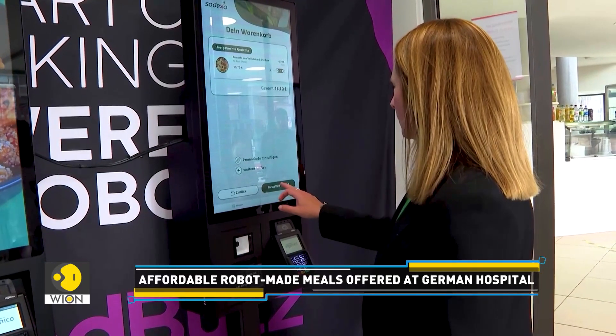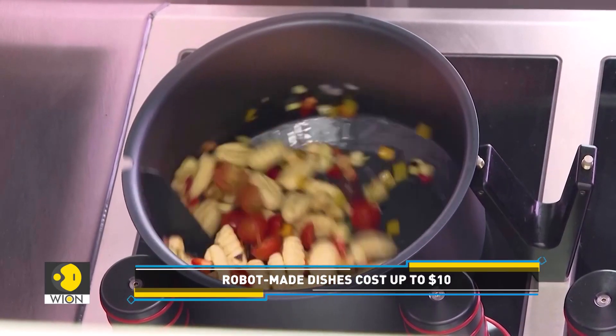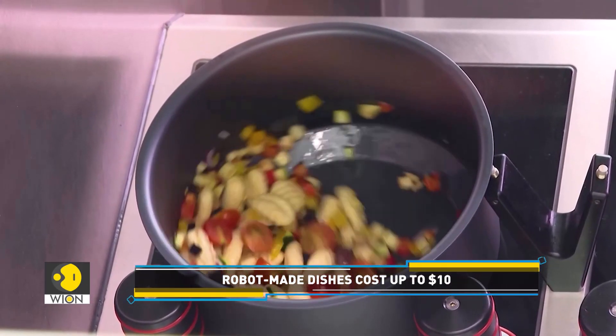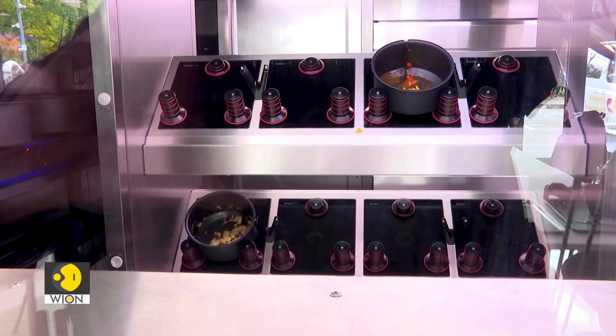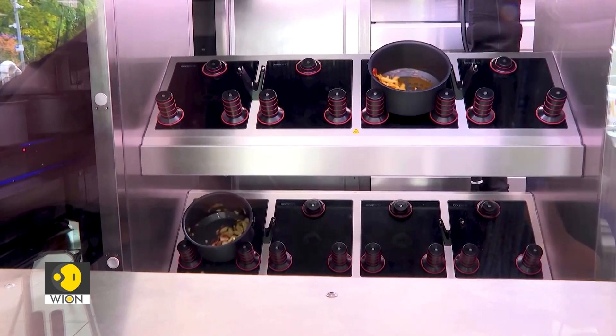The hospital's commercial director, Daniella Harsh, says that this innovation is not about replacing human workers, but enhancing their ability to provide meals beyond standard canteen hours.